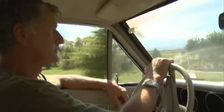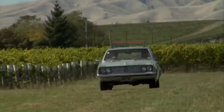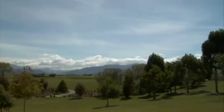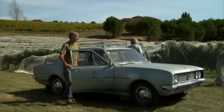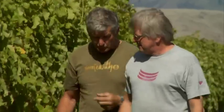Marlborough is New Zealand's largest wine region. Dog Point was started in 1979, so for Marlborough we had probably some of the oldest vines in the valley. How we grow grapes and make wine here at Dog Point is really the culmination of a lot of experience from both Ivan and myself.